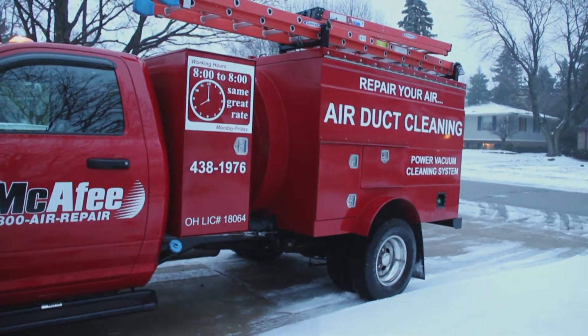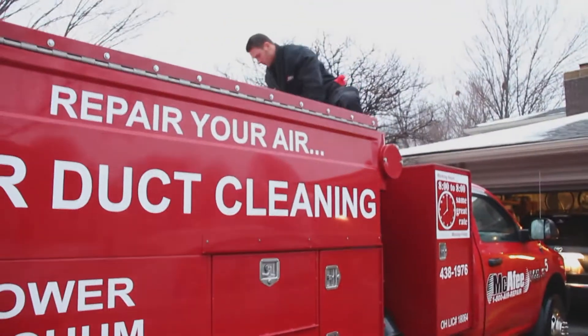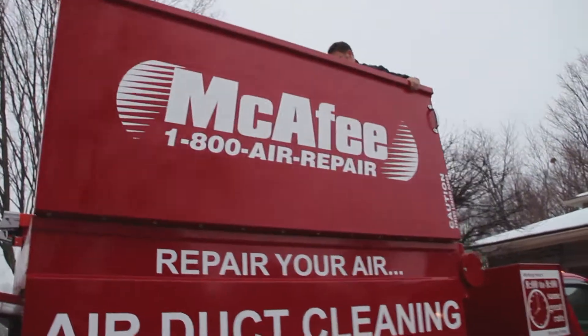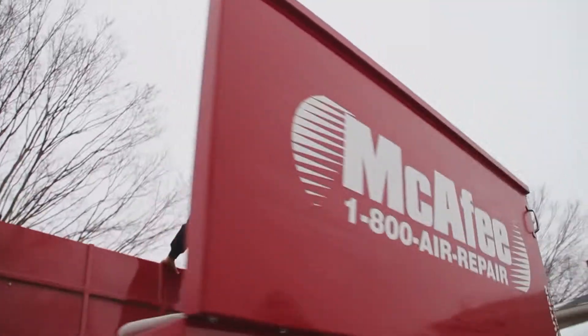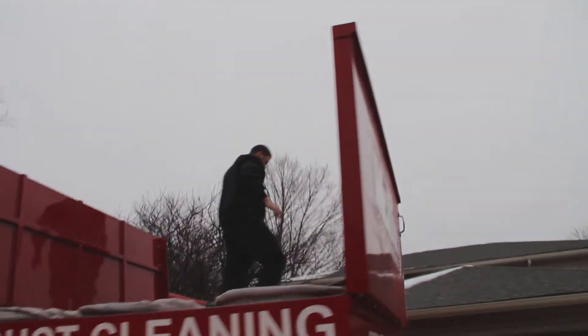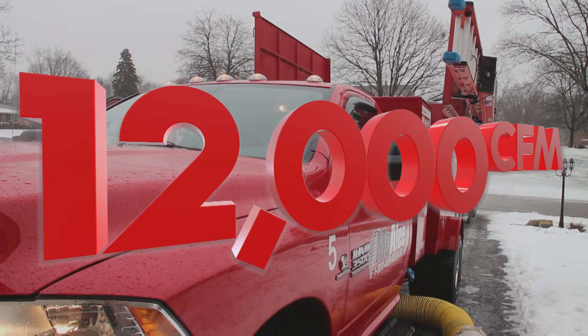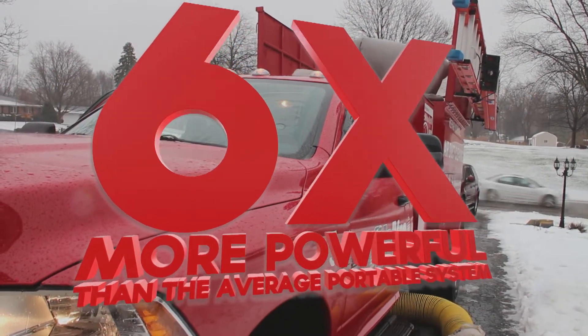We use a truck-mounted power vacuum system because of a couple of important differences. The biggest one is power. Most portable vacuums are rated at about 2,000 to 5,000 cubic feet per minute of air circulation. Our PowerVac systems, on the other hand, have 12,000 cubic feet per minute — that is more than double the best portable system and around six times more powerful than the average ones.